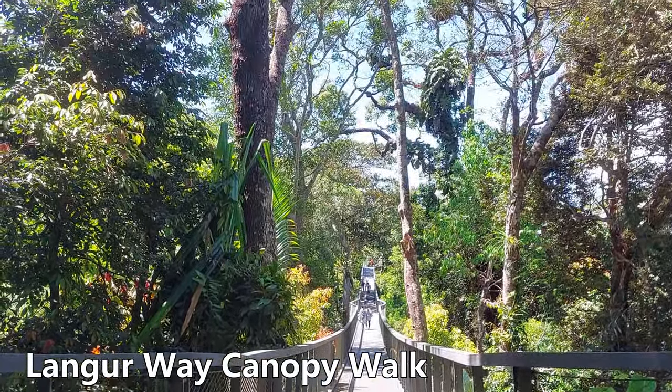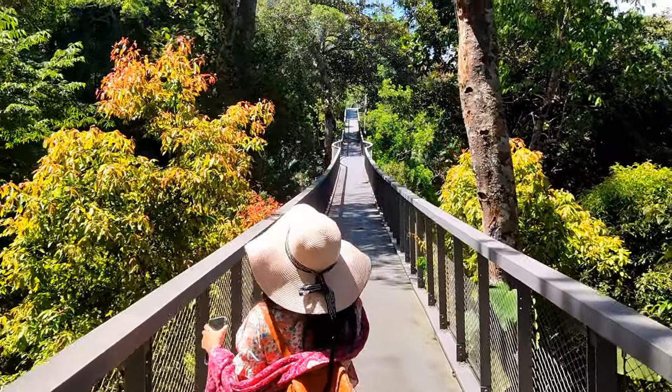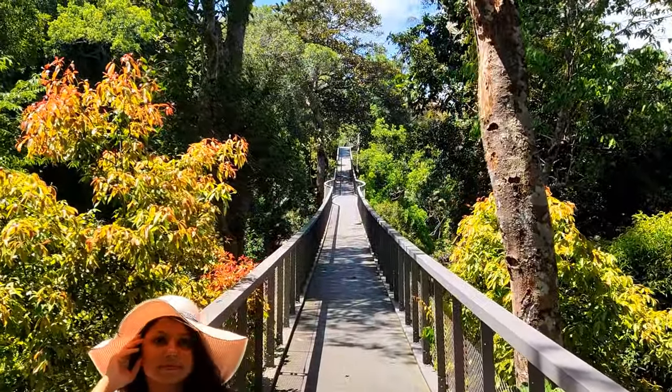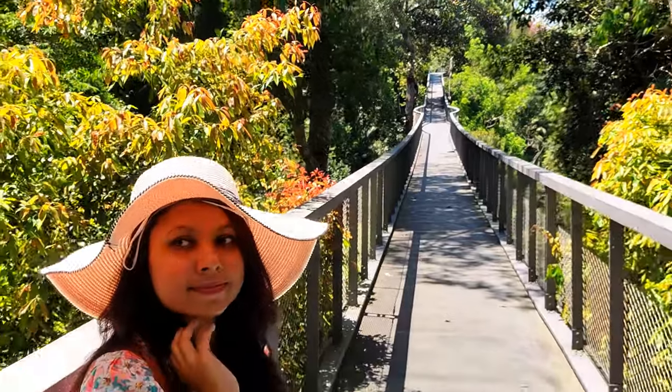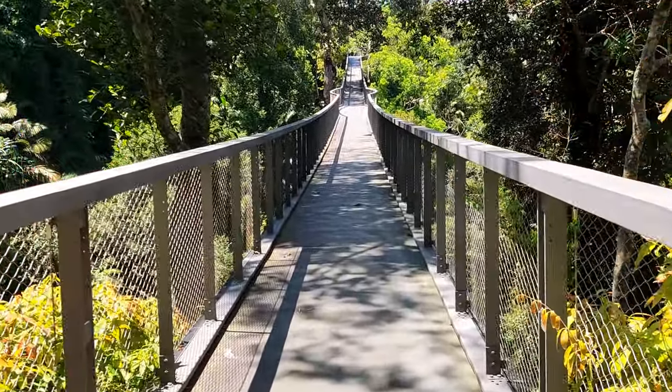The canopy bridge is yet another exciting experience that the Habitat Penang Hill offers. It is a suspension bridge that sways gently as you walk across, giving you the feeling of being suspended high above the rainforest floor.